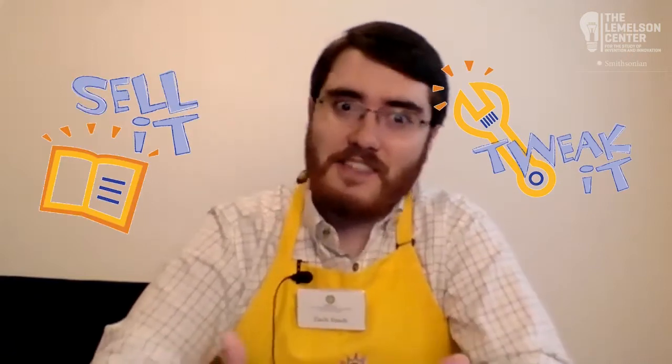Sounds like a lot to think about, right? Well, actually everyone can be an inventor if we just take one step at a time. We can all practice our inventive creativity. So why don't we get started? Let me introduce you to my two friends. Hi everyone, I'm James. Hello, I'm Abigail.